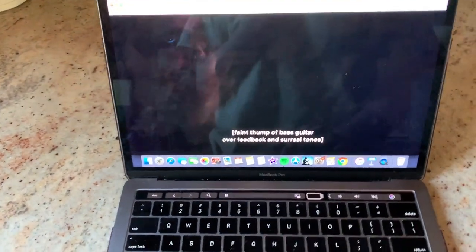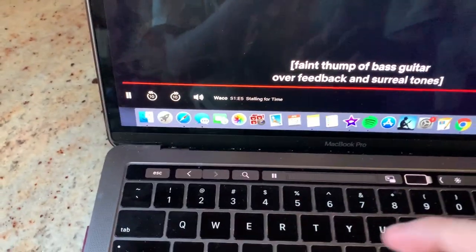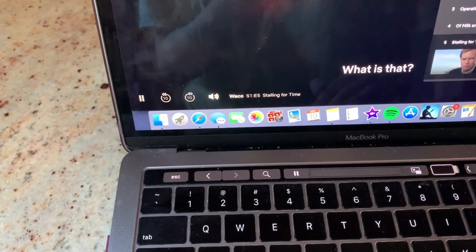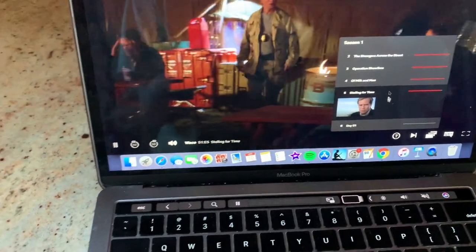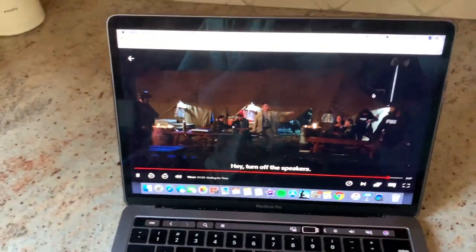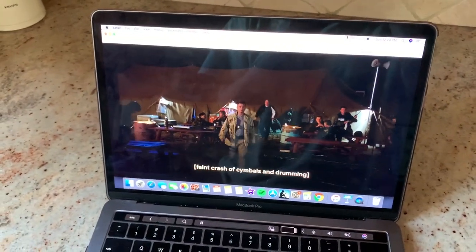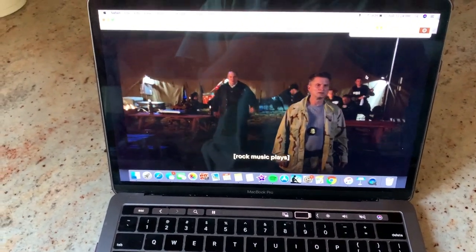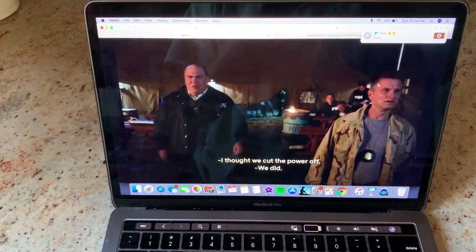Hey guys, it's actually the next day and I wanted to show you guys this new show that I started watching. It's called Wanko. It's only six episodes — it's not like an actual series, it's kind of just a one-time thing. It's based on real events. My boyfriend suggested it to me and it's actually amazing. If you haven't watched it, I definitely recommend checking it out.